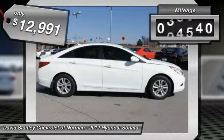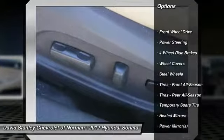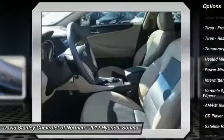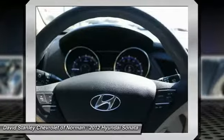This vehicle has less than 60,000 miles. Here are some of this vehicle's great options: stability control, traction control, steering wheel audio controls, anti-lock braking system, air conditioning, adjustable steering wheel, power steering, driver airbag, keyless entry, and four-wheel disc brakes.